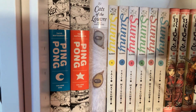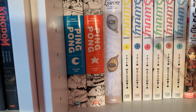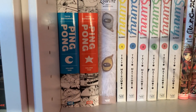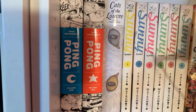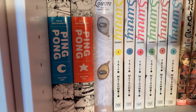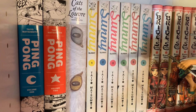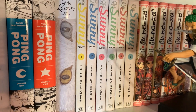Here's my Taiyo Matsumoto section. I have Ping Pong — I haven't read that yet, but it's a sports manga so I'm sure I'll like it. This is why I don't mind buying things I haven't read — I know I will like it. Cats of the Louvre — I also haven't read that yet, but look at the spine. This is one of my favorite spines in my collection — these weird heterochromatic eyes staring back at you. I've heard really good things about it. And then I have Sunny, volumes 1 through 6 — I have read that and I really, really like it. It's sad but the character exploration is really good.